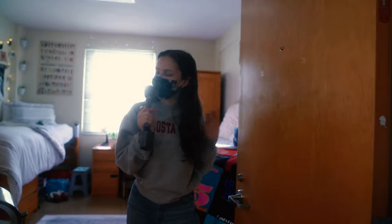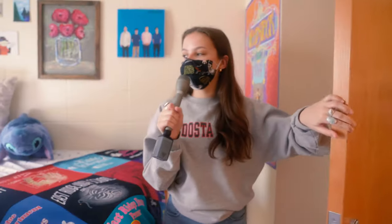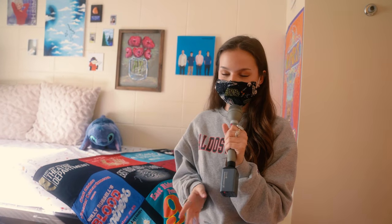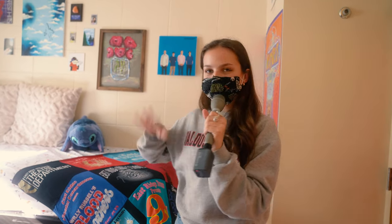Hello, my name is Molly and welcome to my room. This place is all mine — I get to have it all to myself, which is very, very fun. So let's start on the side of the room.